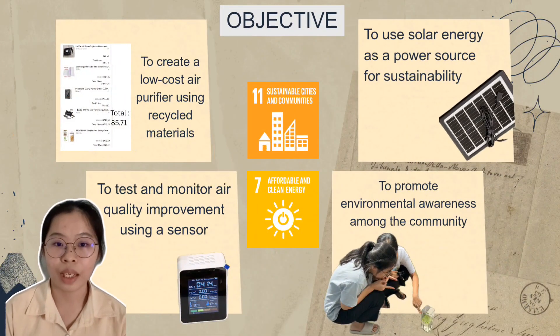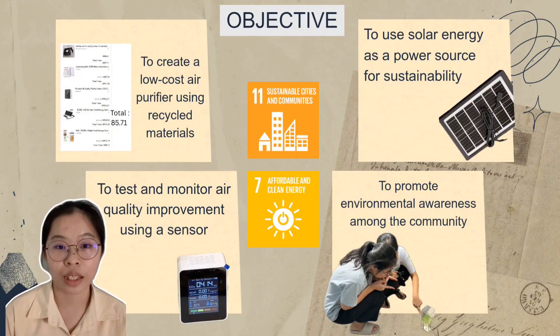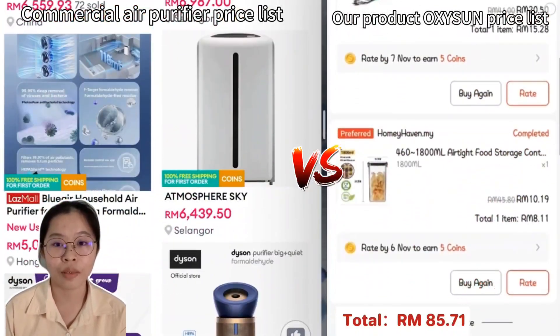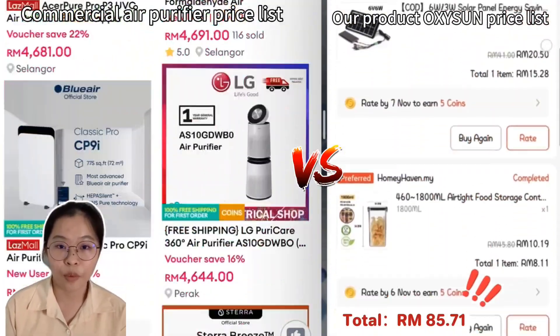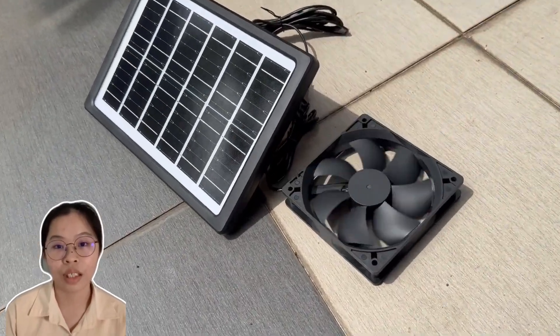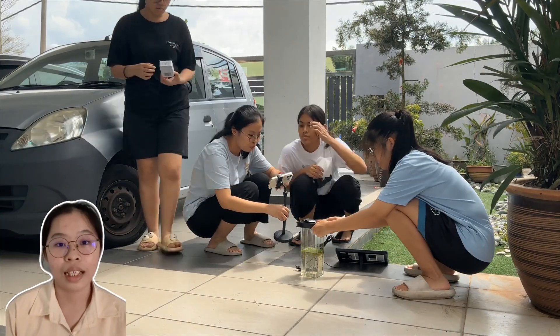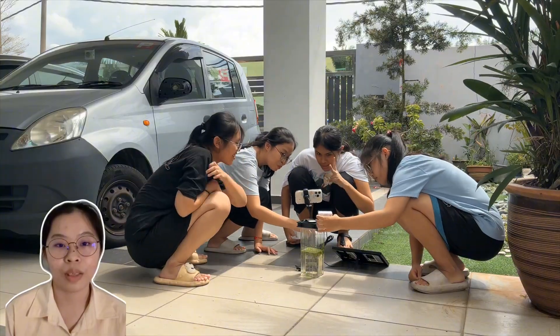The main objective of our project is to develop a sustainable and affordable air purifier that helps improve indoor air quality while protecting the environment. First, we aim to create a low-cost air purifier using recycled materials. By doing this, we reduce waste and make the product more affordable for everyone. We also aim to use solar energy as a power source. This approach promotes sustainability and reduces dependence on electricity. We aim to test and monitor air quality improvement using a sensor. The data collected helps us measure the effectiveness of our product and demonstrate its real environmental impact.